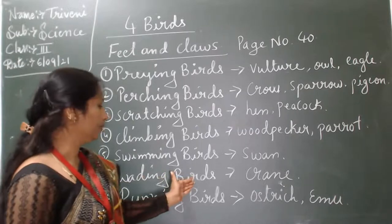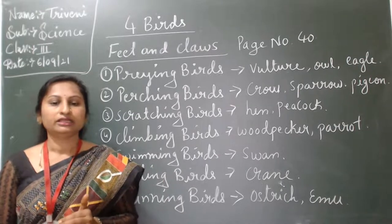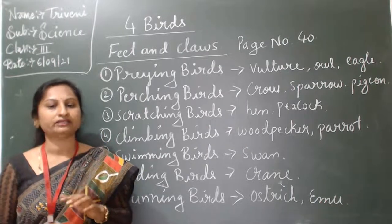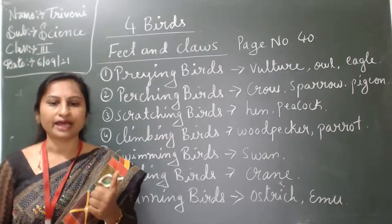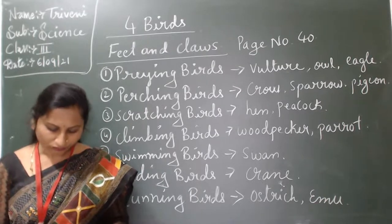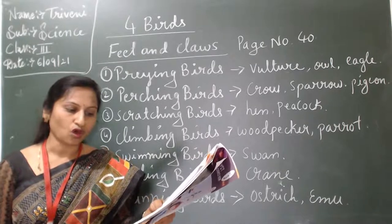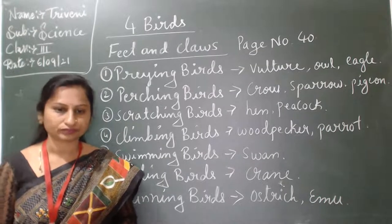Sixth one: wading birds. Example: crane. Wading birds have four toes in the front and one at the back. Their toes are thin and never get caught in soft mud. Crane have long legs with spread-out toes, helping them to walk in shallow water.